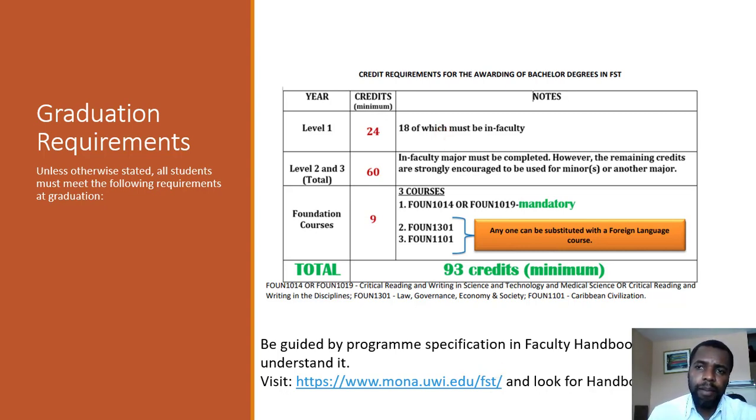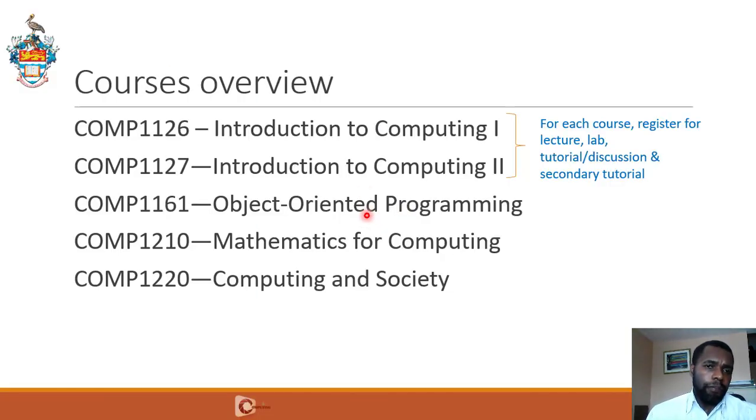What are the courses that we have in Computing at Level 1? We have Comp 1126 and Comp 1127 — Introduction to Computing 1 and Introduction to Computing 2. You will have to take these in Semester 1. Comp 1126 is often in the first six weeks of the semester, and Comp 1127 is in the last six weeks of the semester. Then, in the second semester, you will register for Comp 1161. The prerequisites for Comp 1161 are 1126 and 1127. Prerequisites basically means you have to pass those courses before you take the next course in the sequence.